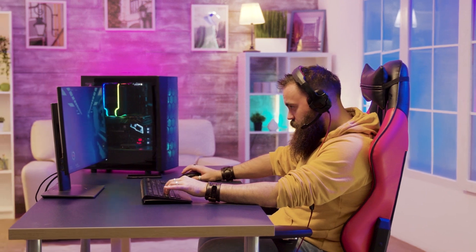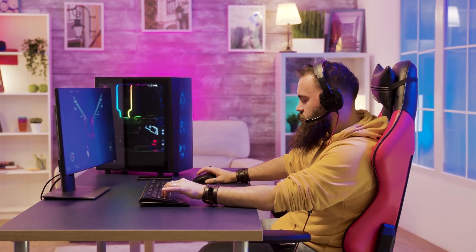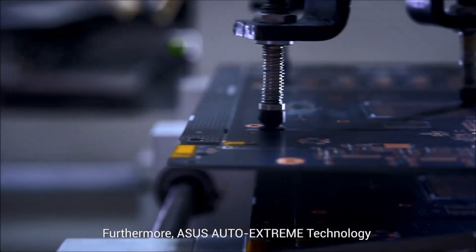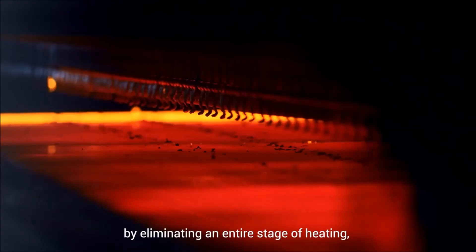After a hard day at work, it's great to go back home, put on a headset, and enjoy some action-packed adventure. With the explosive growth of game streaming, you may as well meet new friends around the world. With that said, the type of graphics card installed on your computer can make or break your gaming experience.